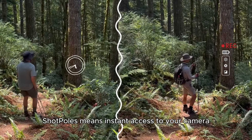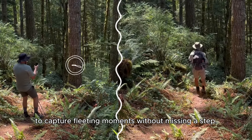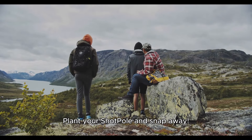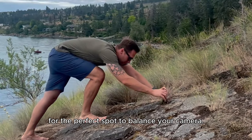For hikers, ShotPoles means instant access to your camera to capture fleeting moments without missing a step. Need a group photo with a breathtaking backdrop? Plant your ShotPole and snap away — no need to search for the perfect spot to balance your camera.